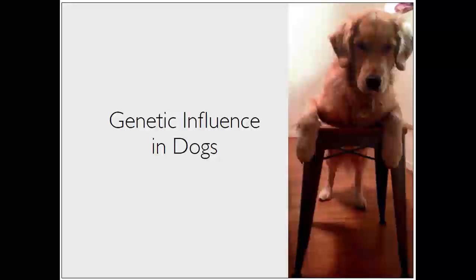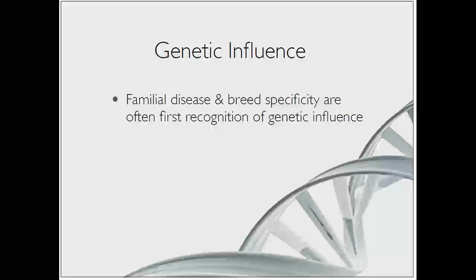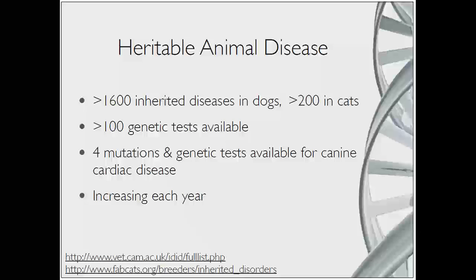But where does that come in in dogs? The genetic influence in dogs is generally seen - at least the first identification - with breed specificity. You've all seen indications of genetic disease across your different breeds. There are at least a few thousand known inherited diseases in dogs and cats. In cardiac disease, we seem to be a bit further behind - only four to six mutations are known to be associated with cardiac disease in the dog, although these numbers are increasing each year with new studies and new information coming online.